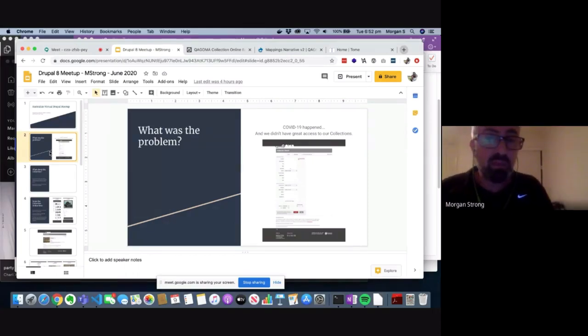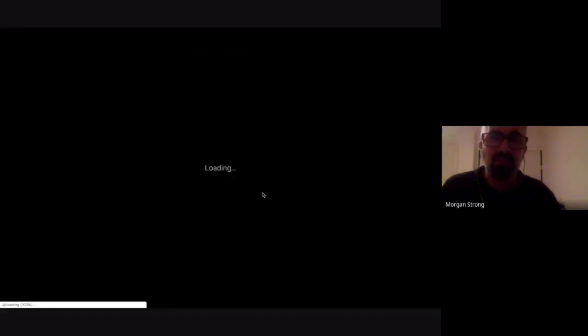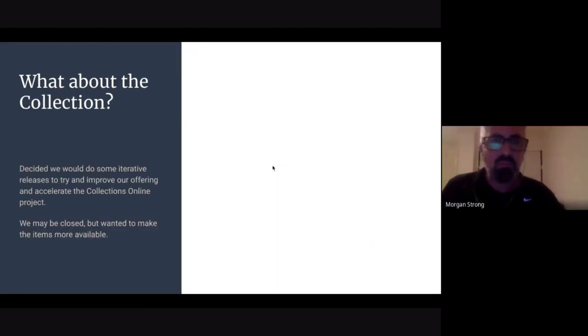Our gallery didn't have a very good collection search. It's old — you have to know exactly what you're looking for. The search is very much like you fill out a form. So what were we going to do about this? We decided to try a few iterative releases to improve our offering of our online collections. We were closed, but we wanted to make ourselves more available.